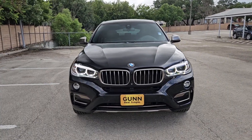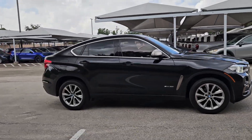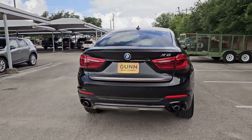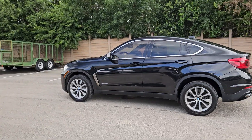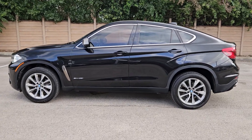Picture yourself in the 2017 BMW X6. With less than 80,000 miles on the odometer, this vehicle stands out from the rest. The BMW X6 — the spacious sports activity coupe that surpasses expectations for elegance, power, comfort, and prestige.